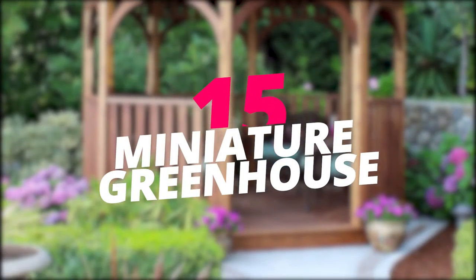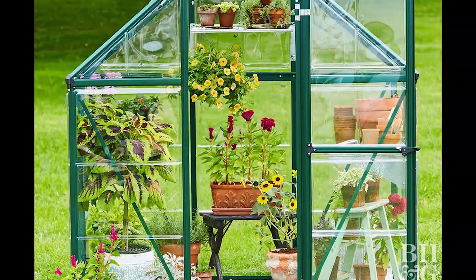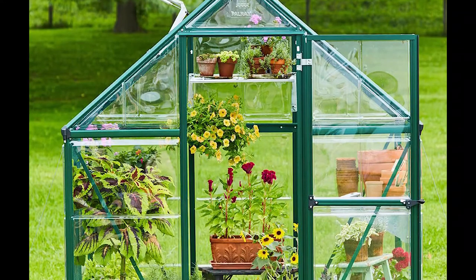Build a miniature greenhouse. Plant beautiful flowers, vegetables, and herbs in a miniature glass greenhouse set up in the heart of your backyard. Enjoy watching your plants bloom and grow.